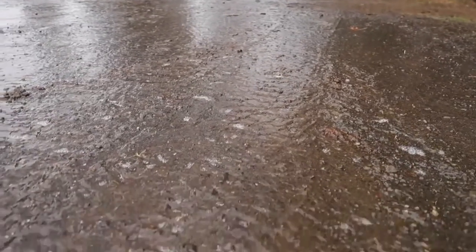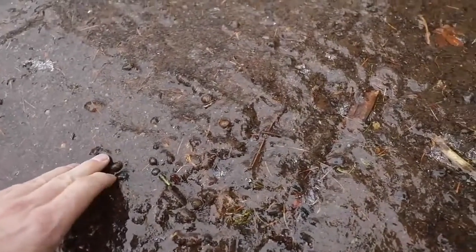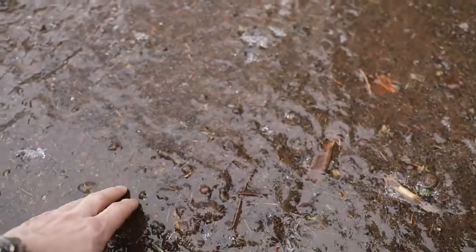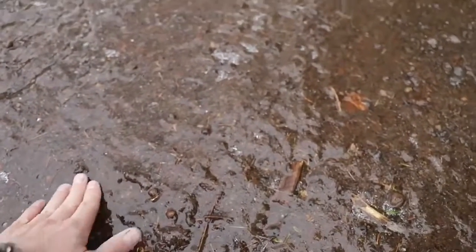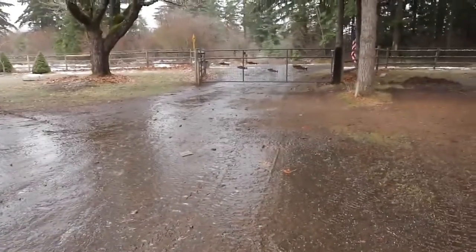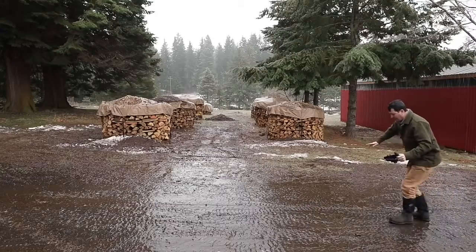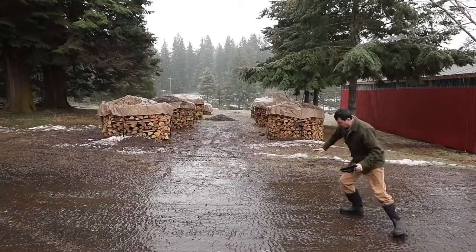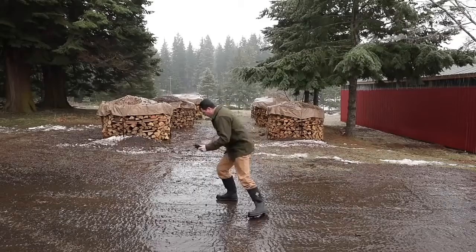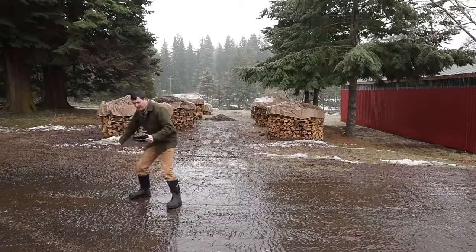I'm going to show you just how bad it is. This is the driveway — everything is covered by a half inch of ice. This is the worst possible driving conditions in the entire world, because it freezes hard, because the ground is cold, and it's raining, and now you have a layer of water on top. It's absolutely treacherous. I'm going to demonstrate just how difficult it is to try to walk up a slope with just normal rubber boots on. That's how slippery it is. Let's go fix that.